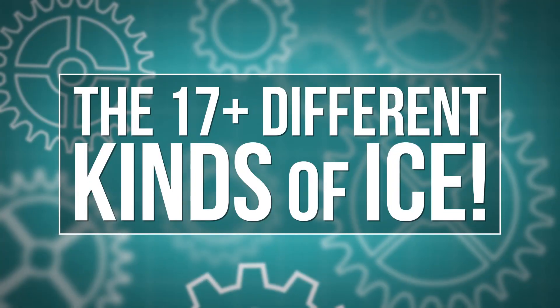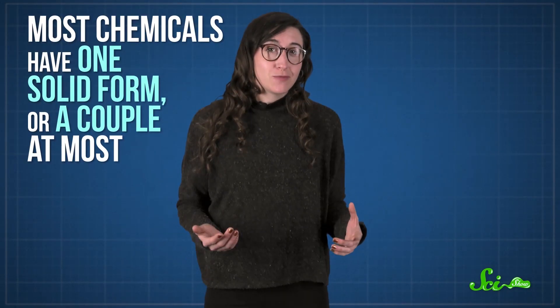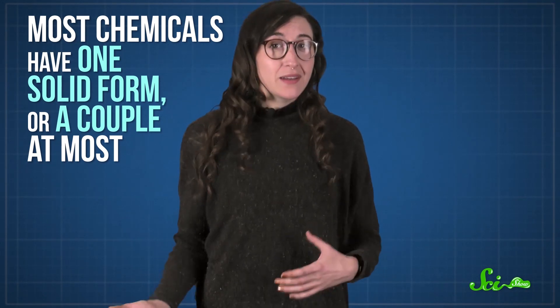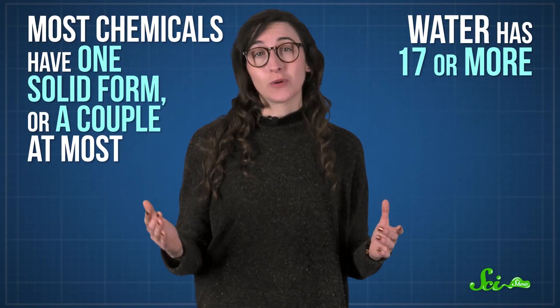And that's enough about hot, gassy things. Let's talk about something cold and solid: ice. Specifically, how there are actually a bunch of different kinds of ice. Water is weird, and I mean that in a good way. Its amazing chemical properties have filled books, and it's no exaggeration to say that the properties of water make life possible. Most chemicals have one solid form, or a couple at most. Depending on who you ask and how you count, water has 17 or more.